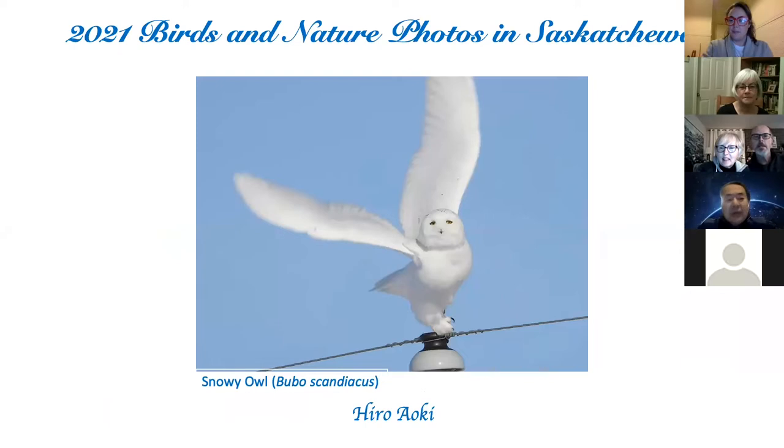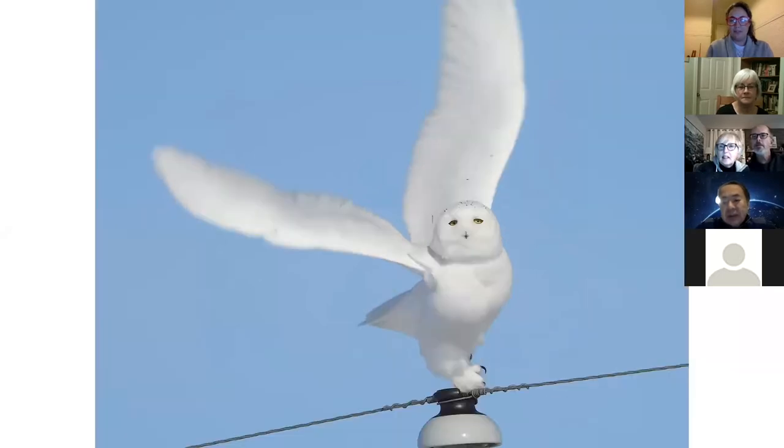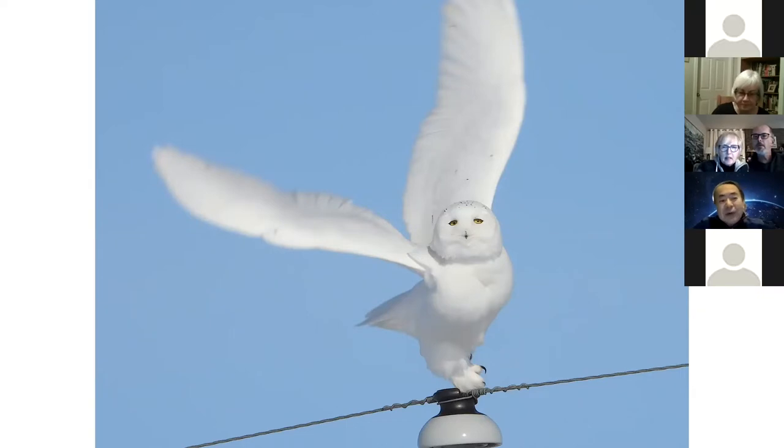I would like to start my talk with this photo. When I saw this shot, I thought the messenger from the sky came down to us to tell us that we can conquer this pandemic if we can keep the earth much cleaner and more peaceful.